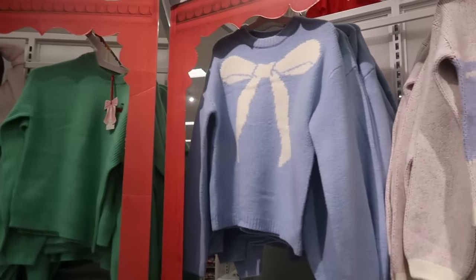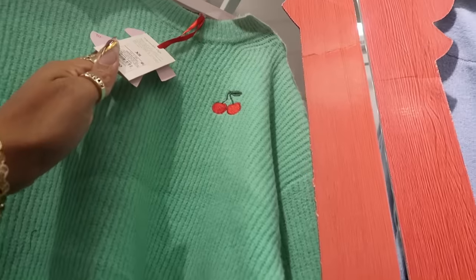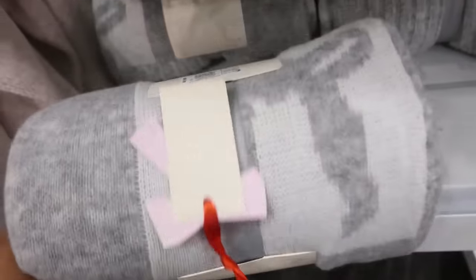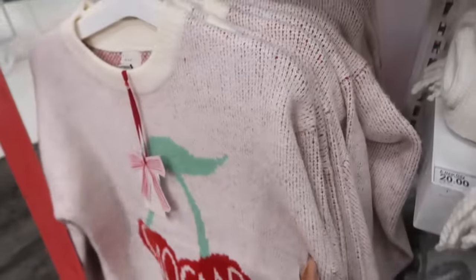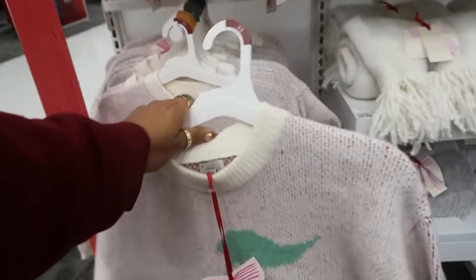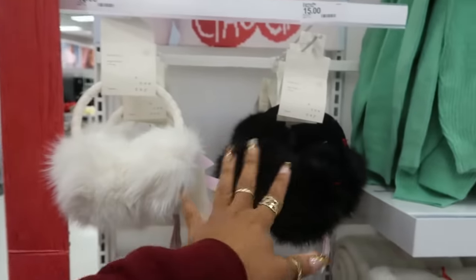And then you have this red and white one with that on the shoulder. I like that blue and white one. And then the green one has cherries. That's pretty. The white scarf and the gray and white one — it has a bow on it. $20. And then this one that says chow chow. And some more earmuffs in white and black.